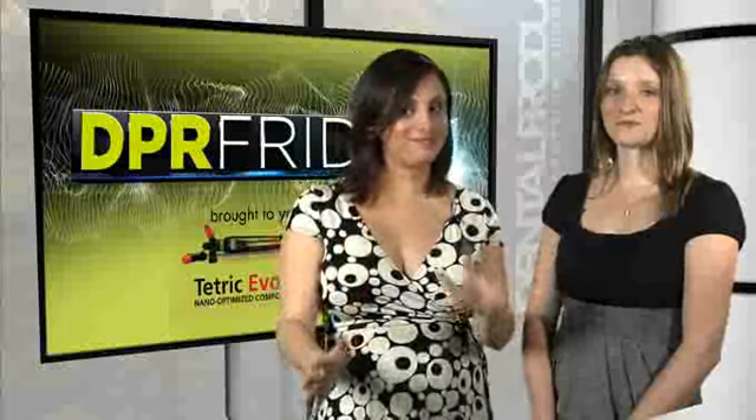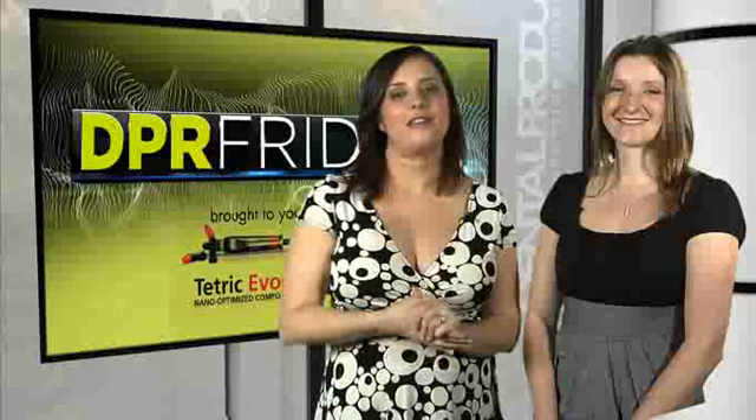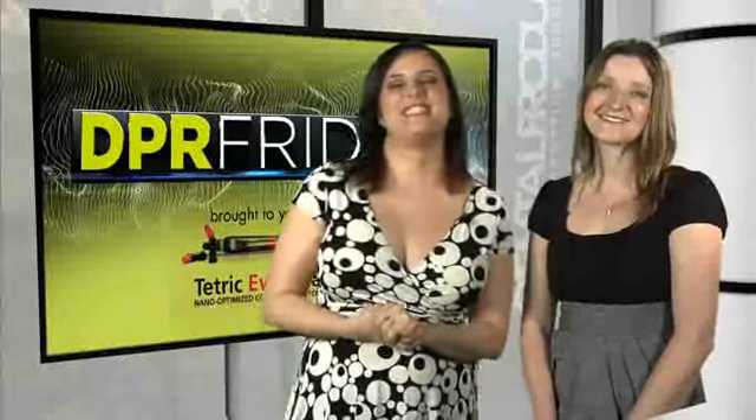We're almost out of time, but since this Sunday is Mother's Day, we can't sign off without wishing all our moms out there a very special Mother's Day. Happy Mother's Day! For more on the latest products and industry news, don't miss DPR Friday next week and every week. Thanks for watching and have a great weekend.